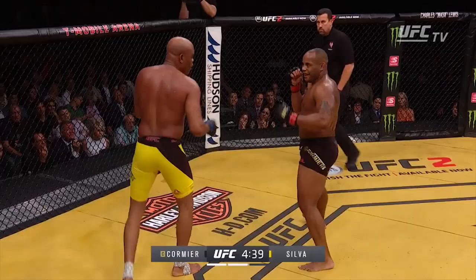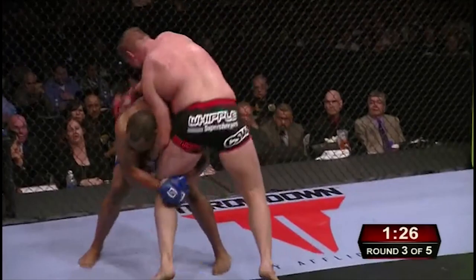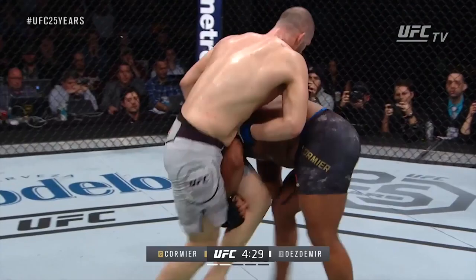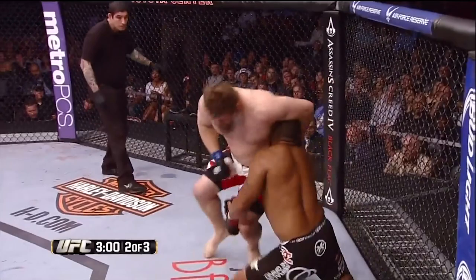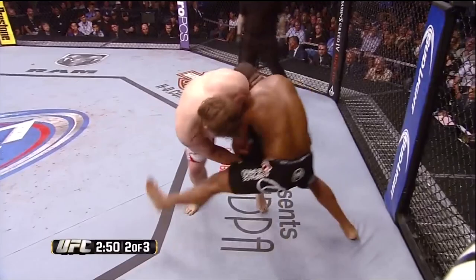Cormier will also look to catch kicks and convert them into takedowns. High crotches are often finished by doubling off, but Cormier prefers to hold onto the leg, as reaching for the double gives opponents opportunities to break the grip. As soon as Cormier secures the leg, he'll step outside and turn the corner, driving the opponent across his body with his head and legs. He does this to get a reaction, and when the opponent pushes back into him, he'll look to run the pipe, feeding the leg between his own while circling and pressuring downwards. If he can't finish by running the pipe, he'll keep changing directions to force his opponent off balance and catch them while they're hopping to stay up with a foot sweep or trip. By constantly switching directions, Cormier can keep his opponent off balance and use their own reactions against them.